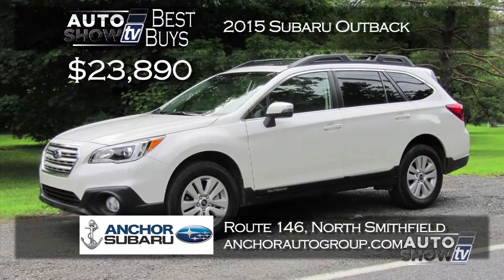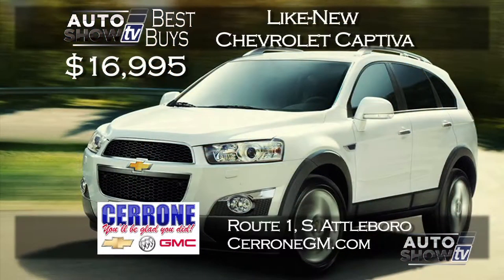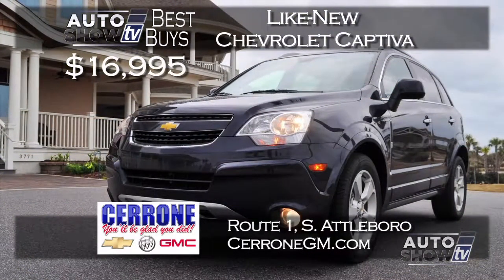With winter knocking us around, Subarus are a popular choice. Here's a 2015 Subaru Forester with all-wheel drive and safety, starting at $21,290 at Anchor Subaru in North Smithfield — you'll also receive Anchor's lifetime assurance plan for peace of mind. Another Subaru that goes in the snow is the Outback. Anchor Subaru comes through with a great price on a brand new 2015 Outback starting at $23,890 — all-wheel drive, safety, and loaded with technology. Outbacks don't last long, so get to Anchor Subaru. Cerrone's in South Attleboro has program like-new 2014 Captiva LTs — new was $27,000 but now just $16,995, saving you over $10,000.